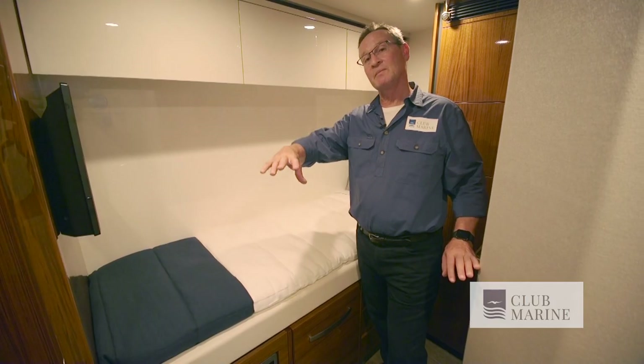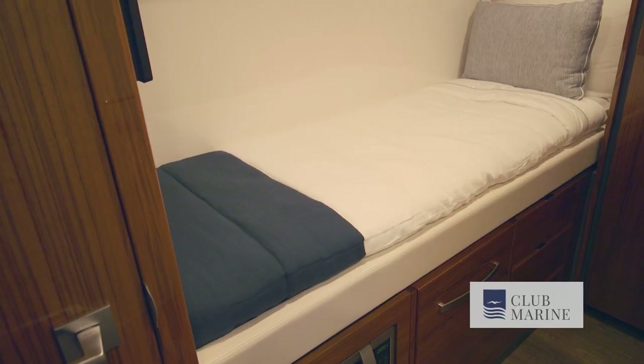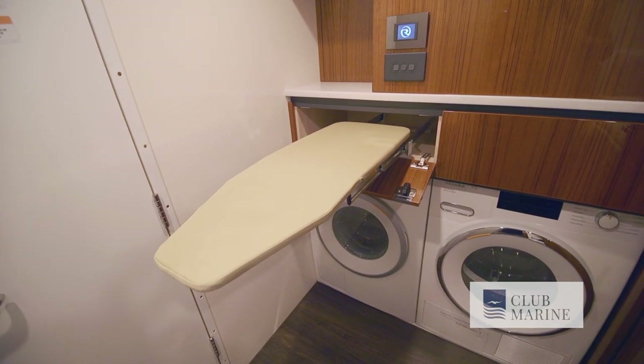This is the crew cabin. You come down a stairwell on the port side of the boat and find a single bed — you can also have a bunk if there are two crew. It has its own ensuite as well as a laundry that includes a fold-out ironing board.